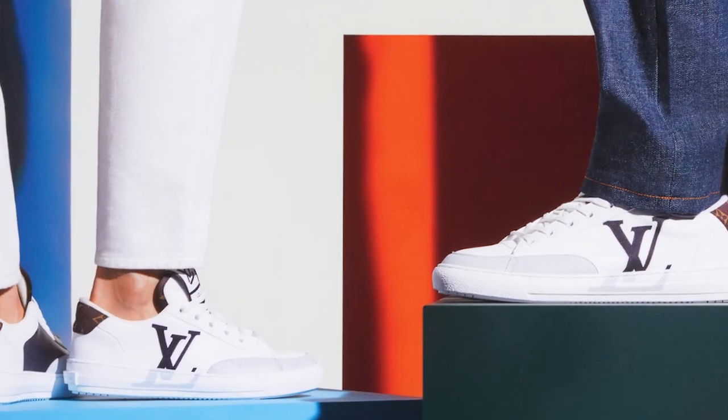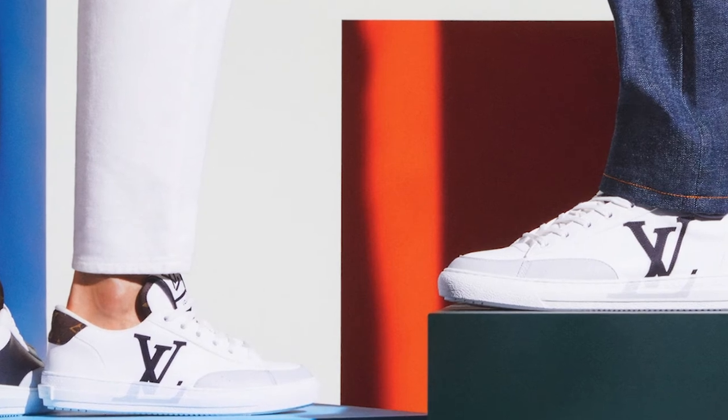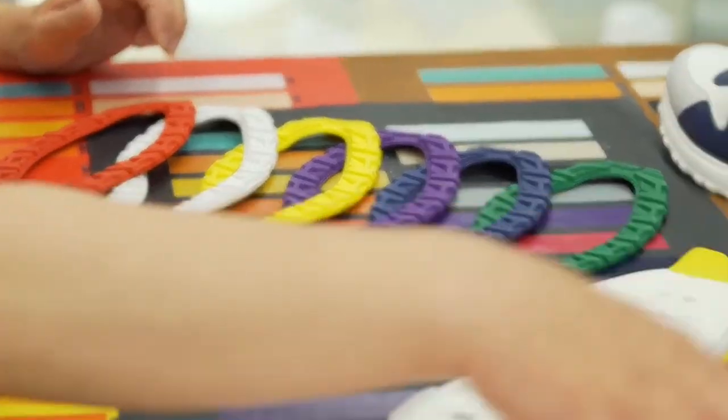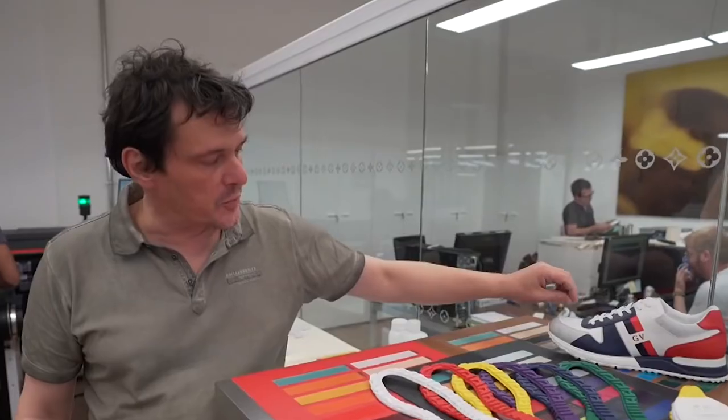The Charlie sneakers from Louis Vuitton cost $1,080 for the low-top version and $1,130 for the high-top version. The sneakers are the brand's first foray into the vegan footwear market, but given its general dedication to sustainability, buyers may expect a sustainable luxury shoe line in the future years.